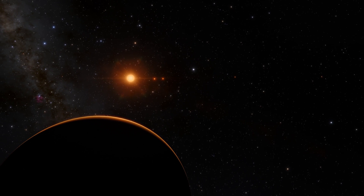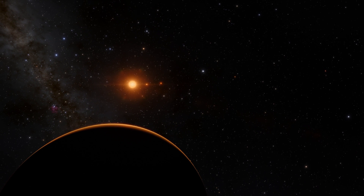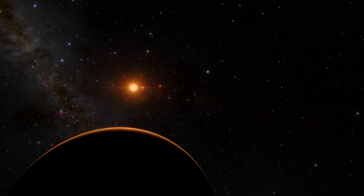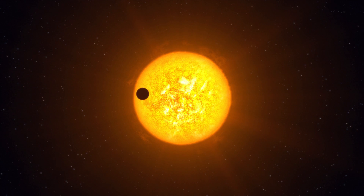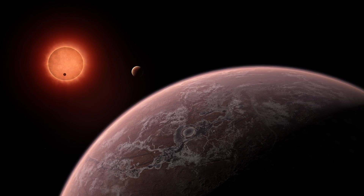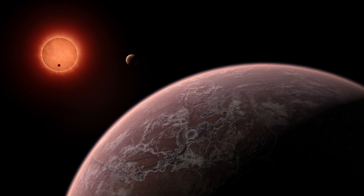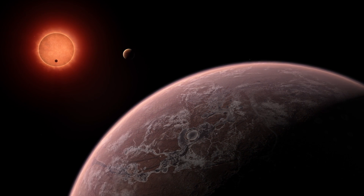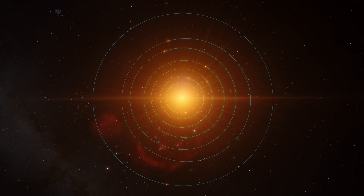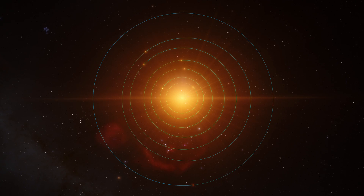Thanks to new measurements, including with the TRAPPIST telescope, we now know much better the distance of the star and from this we know much better the luminosity of TRAPPIST-1. Thanks to these new measurements and new theoretical models developed here in Liège, we know much better the mass of TRAPPIST-1 and its radius. It is a surprise that the mass is about 10% higher than expected before.